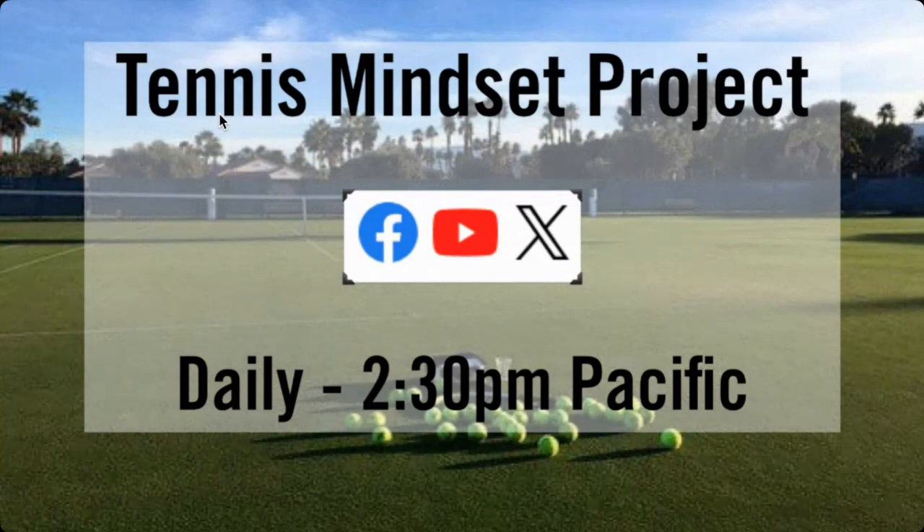Every afternoon I'm going live with the Tennis Mindset Project. I will be live this afternoon at 2:30 PM Pacific. Look forward to seeing you there.